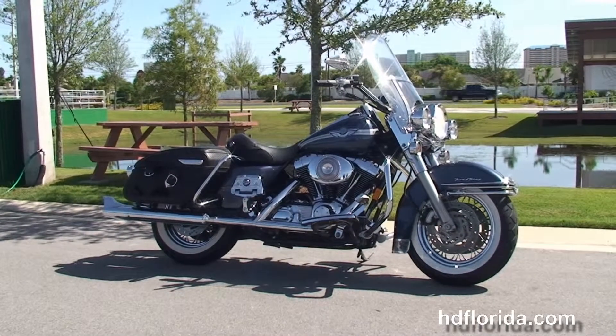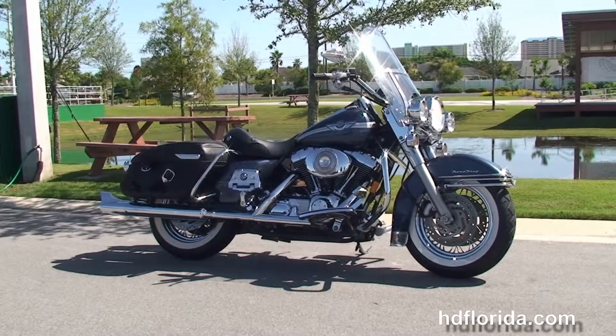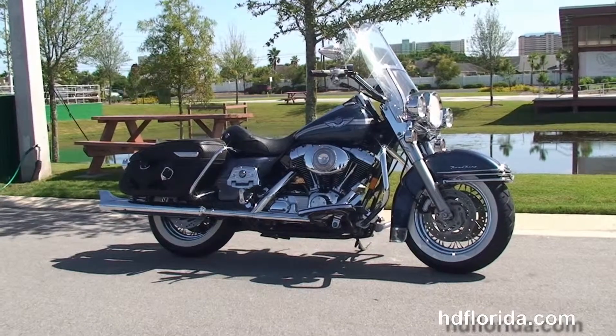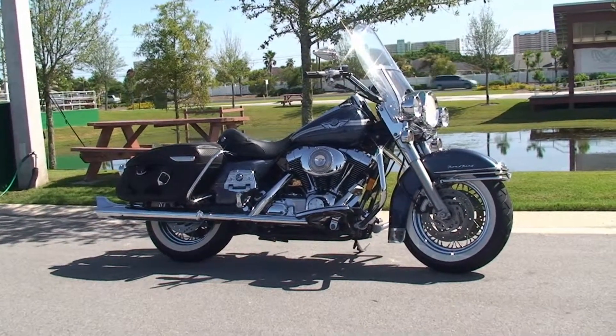For more information on this 100th Anniversary Road King Classic, click the link below, and to view the rest of our impressive inventory, visit us at hgflorida.com, where we're always open 24-7. Remember to have one rockin', smoke-at-an-adrenaline-filled Harley day.